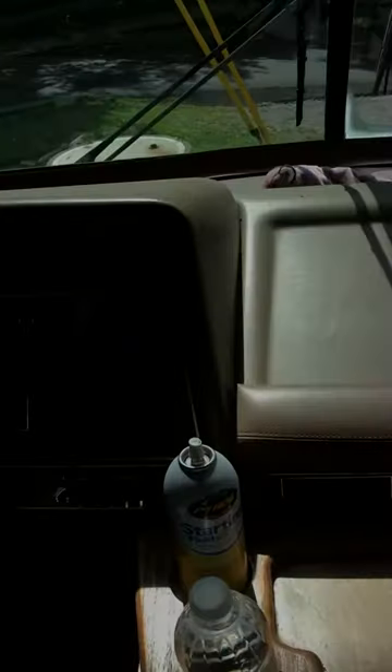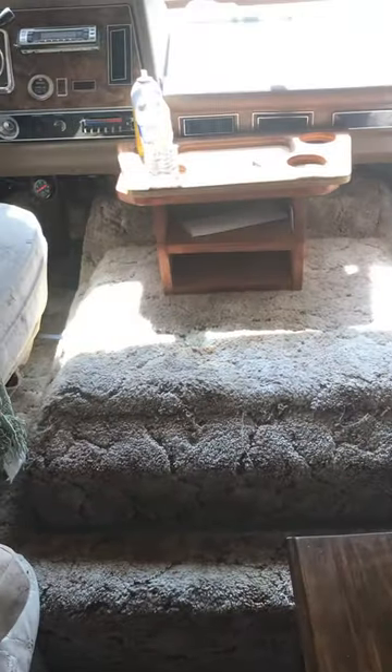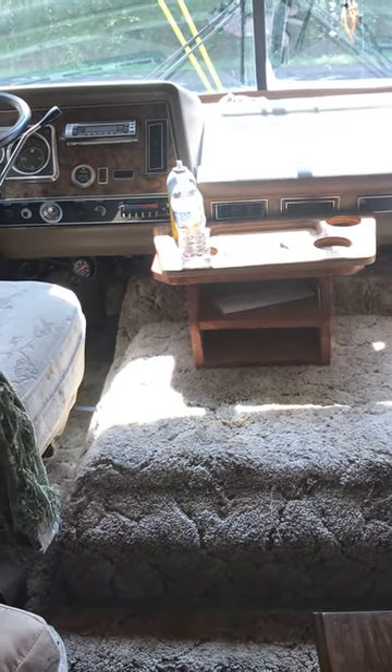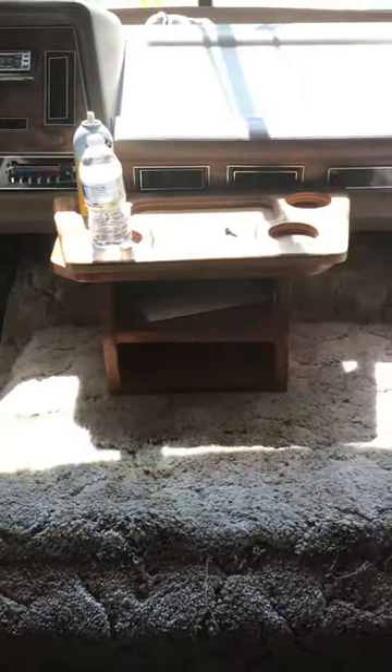Everything seems in great shape — it was driven here fine and starts just fine. So any ideas on the cockpit? I've been watching some other videos but there are so many options. One thing is the curtains — I want to change them to something more personal to us.